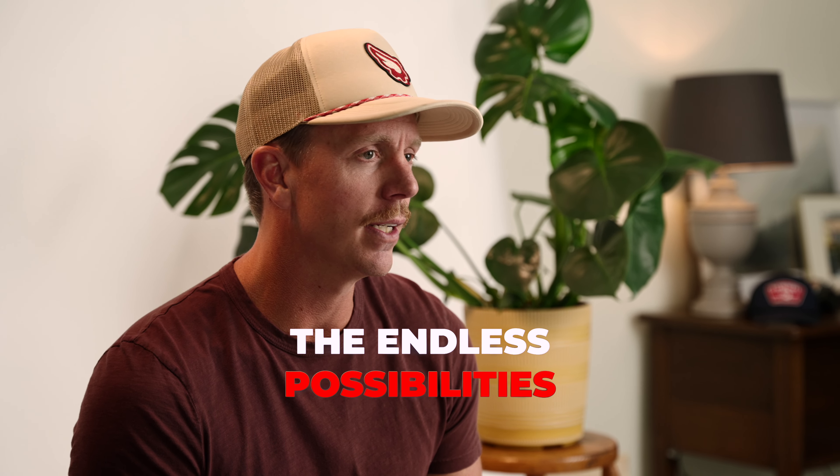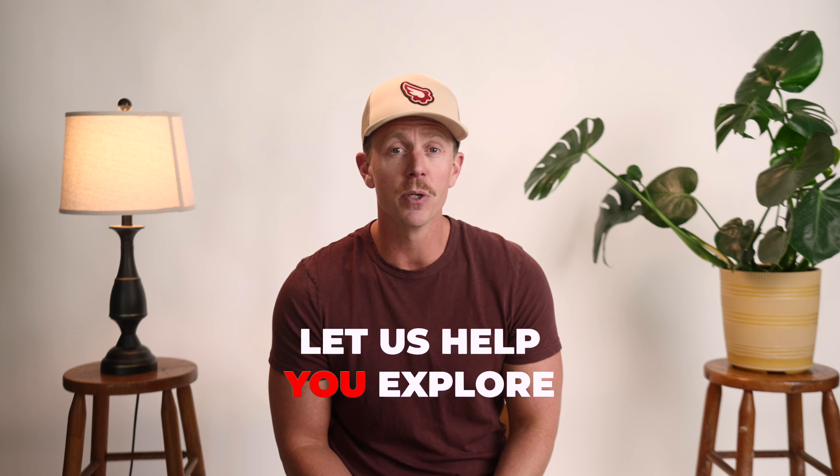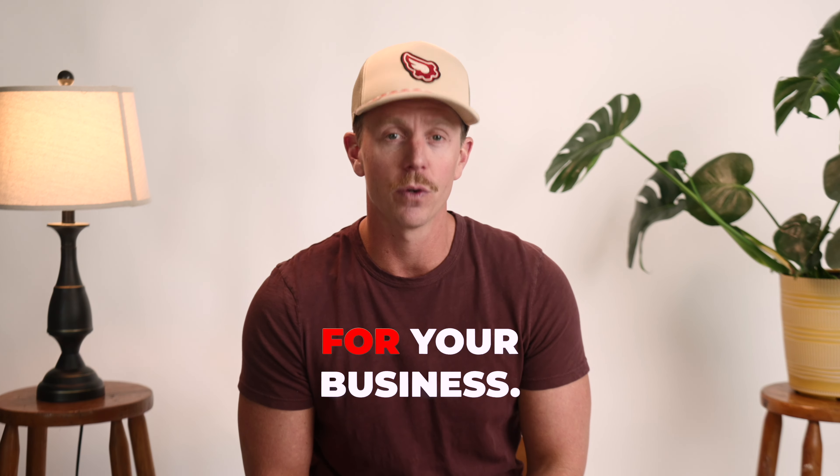Are you ready to unlock the endless possibilities of an online company store? Then contact us today and let us help you explore the perfect applications for your business.